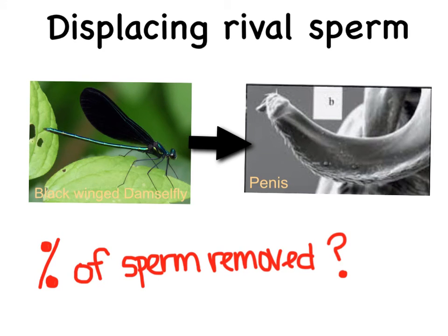Lastly, a technique that I find particularly cool is displacing rival sperm, literally by removing the sperm from previous males. We can observe this in the black-winged damselfly, which have a penis in the shape of a scrub brush, and during copulation, the male abdomen pumps up and down, scrubbing out the sperm of other males. Now, you're probably wondering how successful this strategy really is. Well, about 90 to 100% of the sperm is removed, so it's a pretty good method.